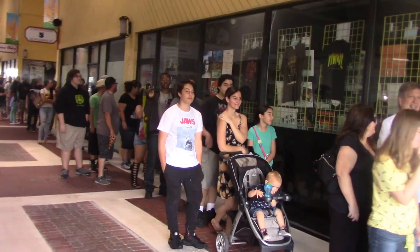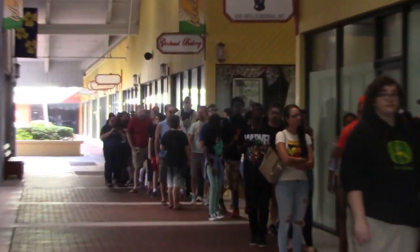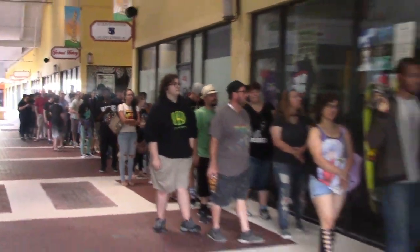Check it out, guys. Here's the line getting into Tate's Comics for Free Comic Book Day. Look how long this line goes. It's insane.